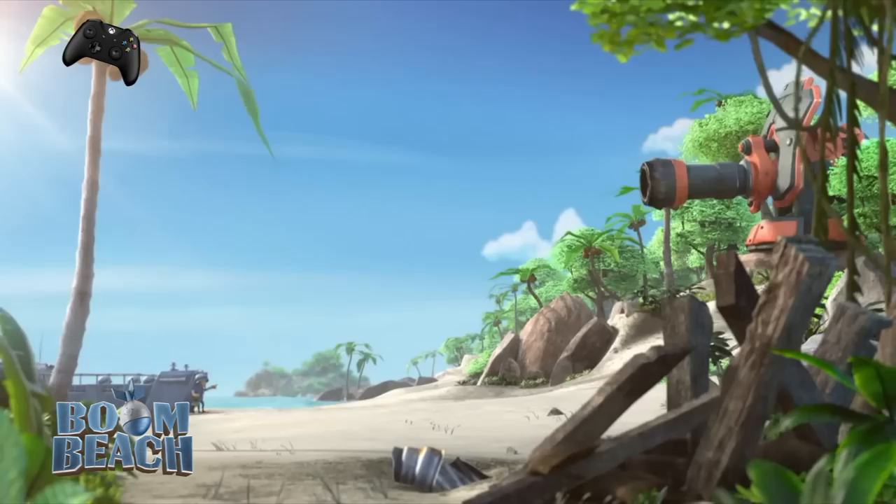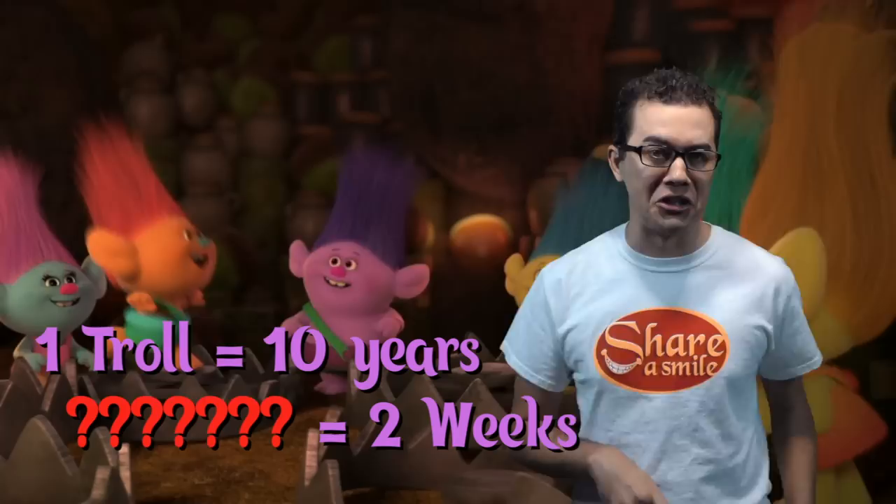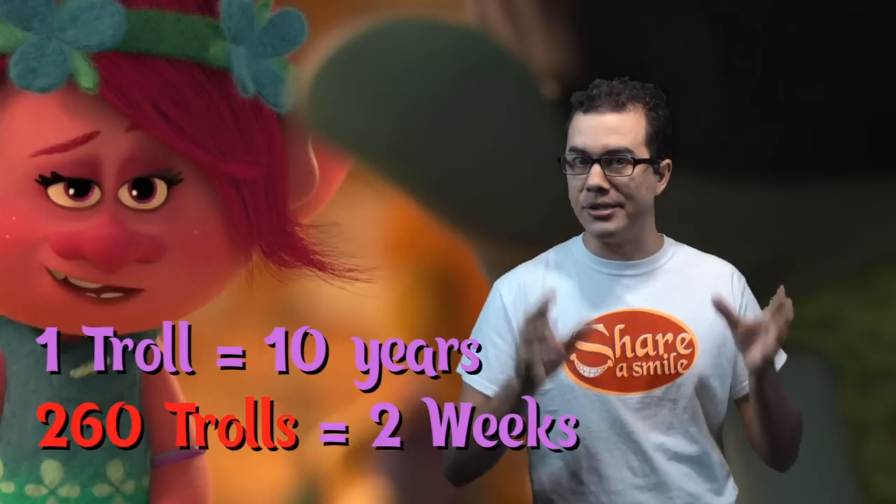Branch says he has enough provisions to last ten years — for himself. Assuming all the trolls eat about the same amount of food, and little Timmy over there doesn't accidentally mess up playing on the traps, that means there are approximately 260 trolls.